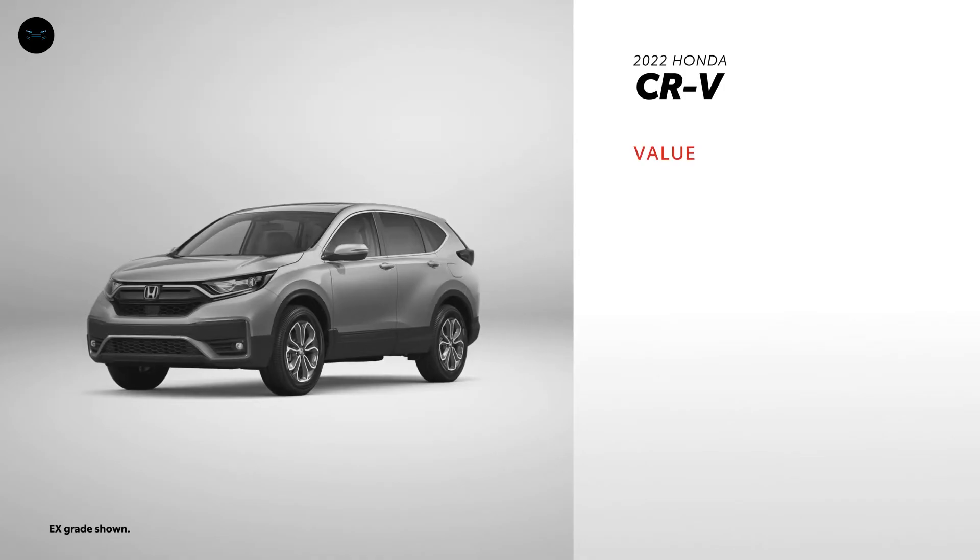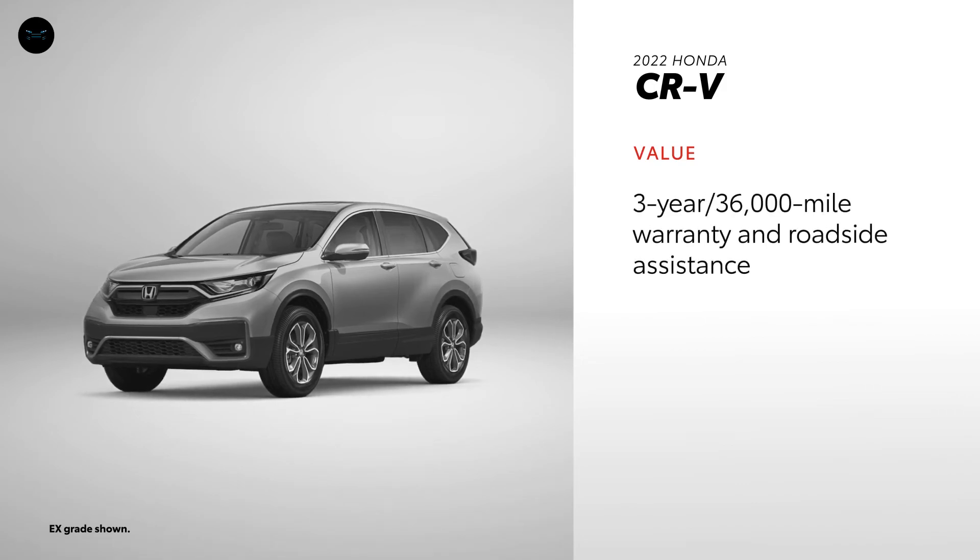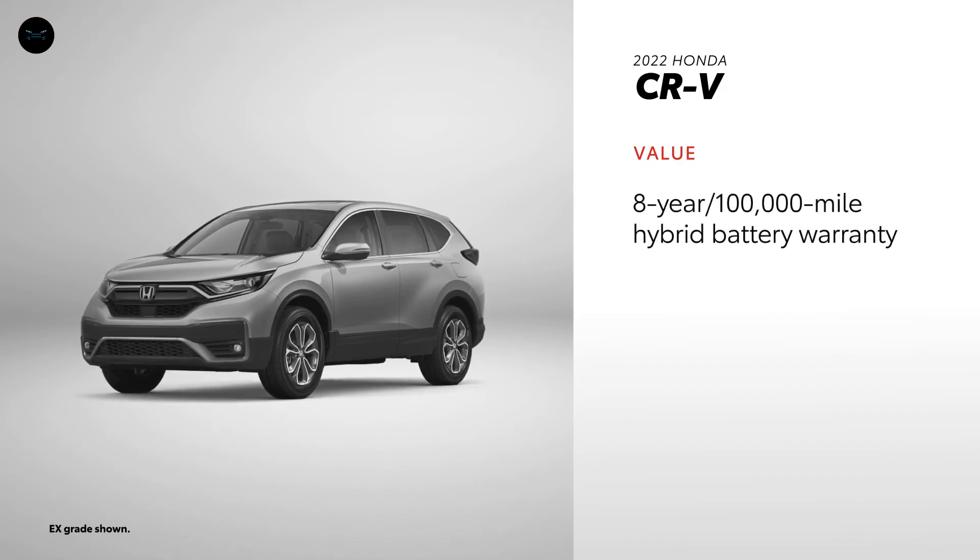The 2022 CR-V has an NHTSA 5-star overall rating. CR-V comes with a 3-year, 36,000-mile warranty and 3 years, 36,000 miles of roadside assistance, while its hybrid battery is covered for 8 years or 100,000 miles.